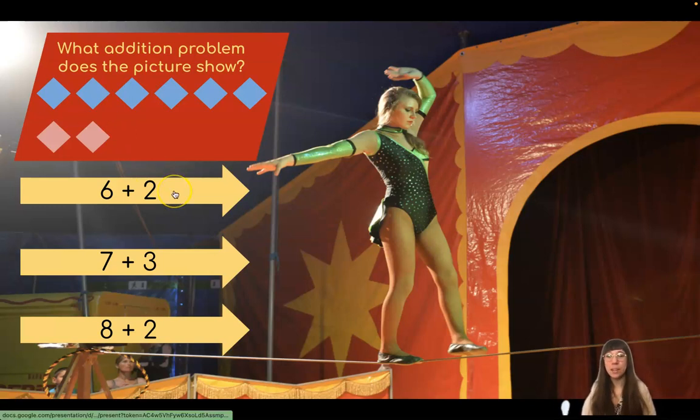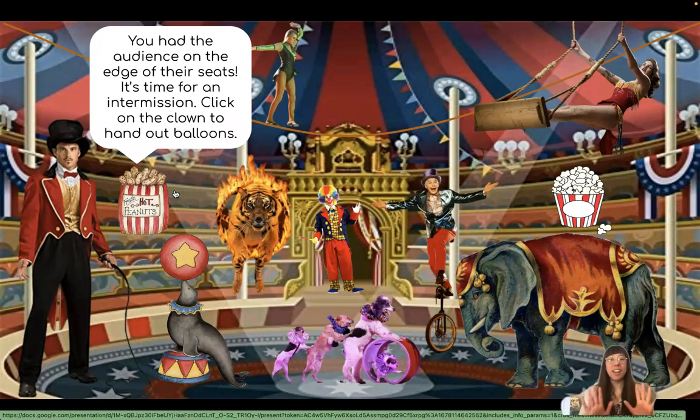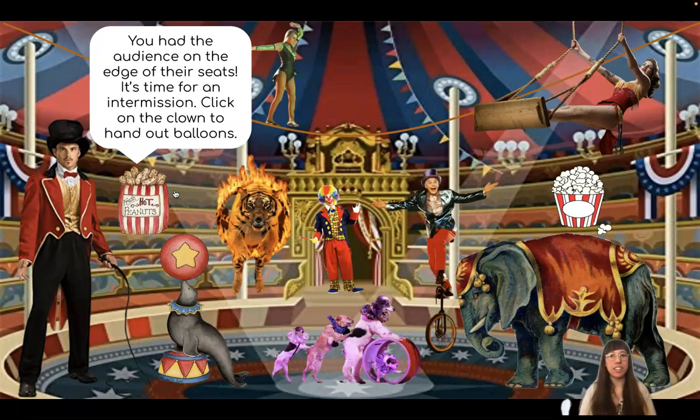You got it! Six plus two. You have the audience on the edge of their seats. It's time for an intermission. Click on the clown to hand out balloons.